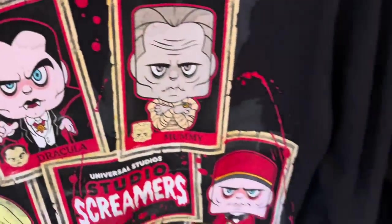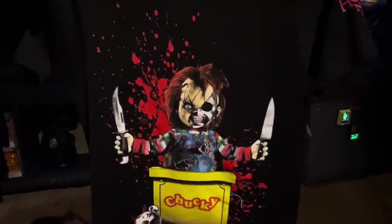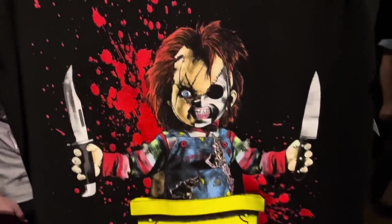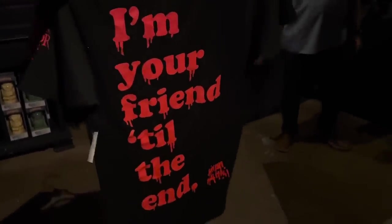We have some brand new Chucky merchandise for Halloween Horror Nights. It has Halloween Horror Nights 2023 on the sleeve in red, and then on the back in a drippy, bloody red font it says 'I'm your friend till the end.' It's kind of cool. This is $33.